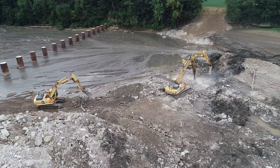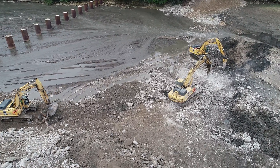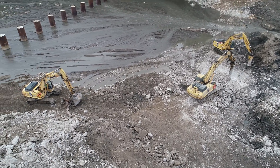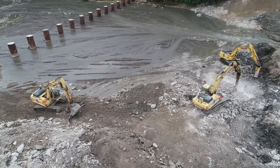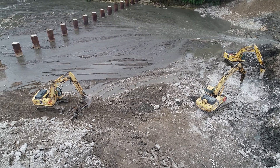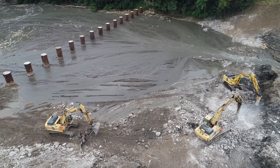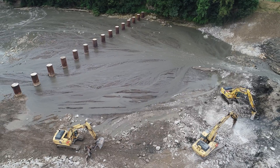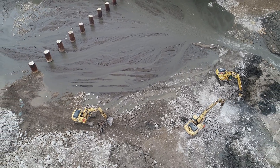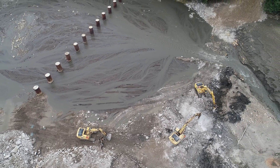Now we're back at the dam with just a little bit of a different view so we can see where the hammers are chipping away at the concrete, and one of the buckets is moving the rubble and trash towards the other side so they can pile it up to be removed. I think they've got a big pile of rebar they're making, and some other metal that they've been pulling out.